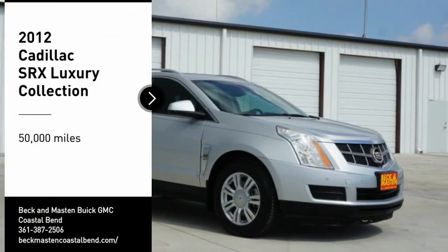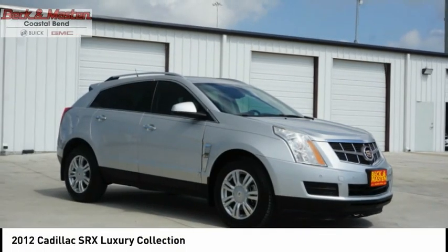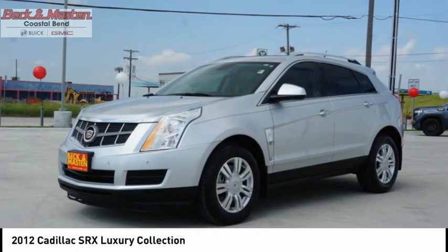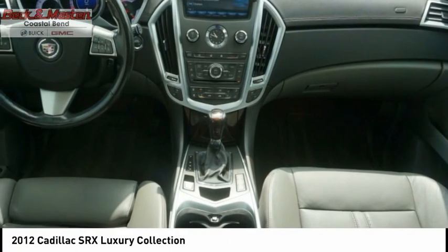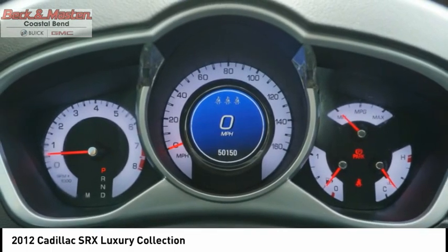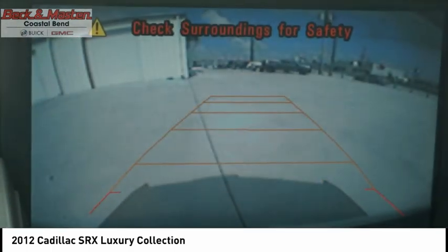You are going to love the 2012 SRX. The Cadillac SRX is beautiful from every angle. For driving enthusiasts, there's track-tuned handling, advanced engine power, and the added confidence of available all-wheel drive.